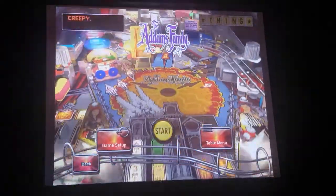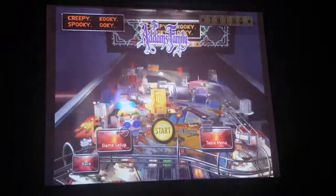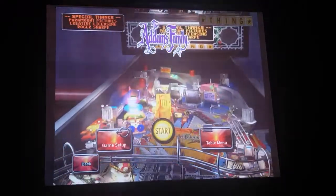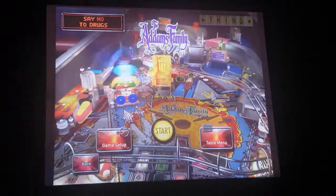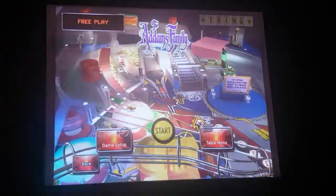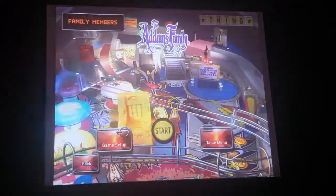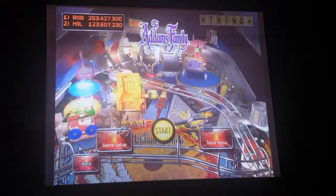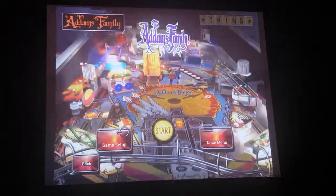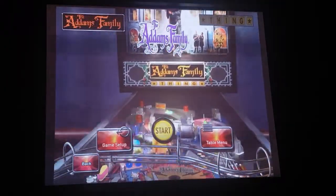G'day and welcome to another edition of Daz's Arcade Games. Today we're going to be doing a video on a pinball machine which is really well emulated in the Pinball Arcade — it's called The Addams Family. It was released in March 1992 and it's probably the best selling pinball machine of all time. It was designed by Pat Lawler and Larry DeMar and manufactured by Midway under the Bally name. It's a solid state electronic pinball machine based on the 1991 film and old TV series called The Addams Family.